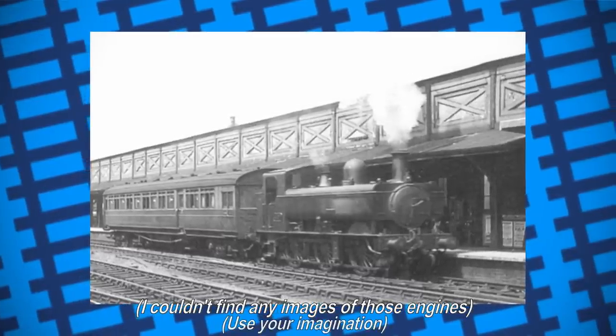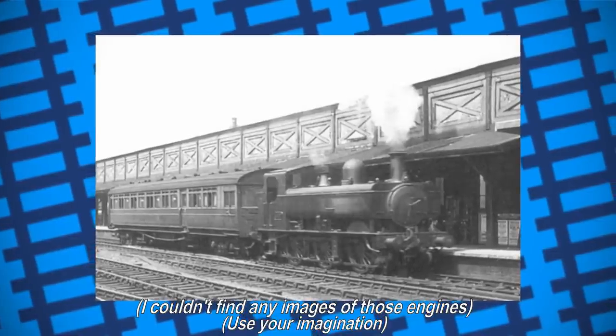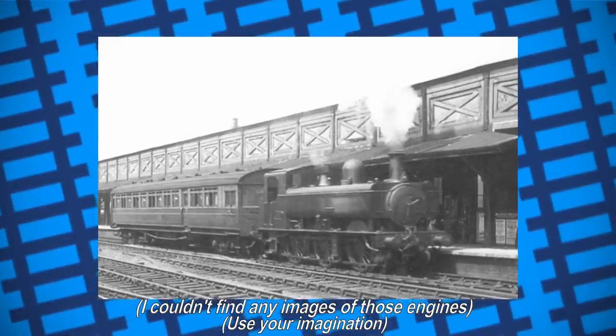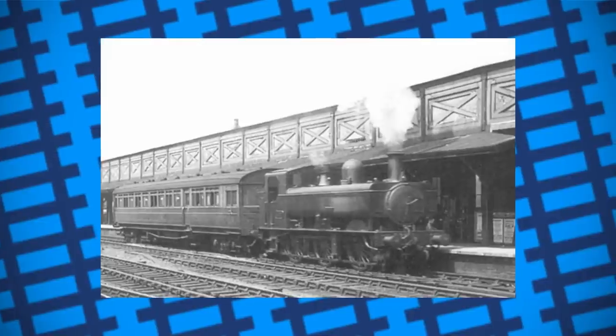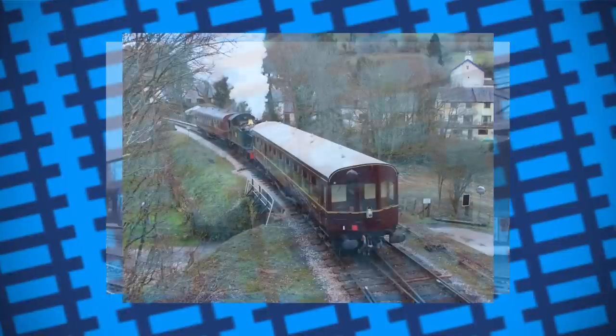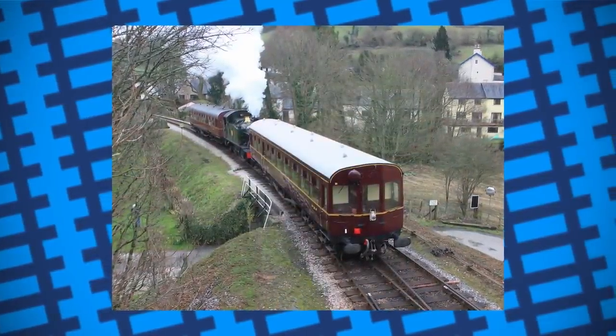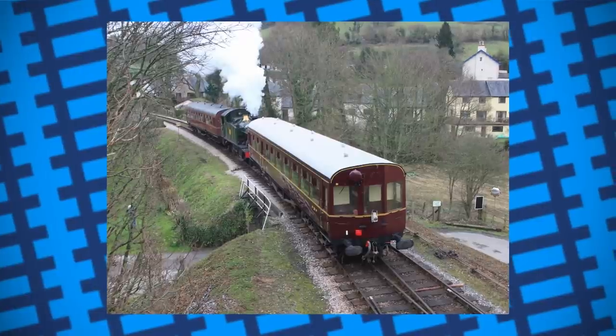Coaling and filling the water tanks of these engines was much more difficult, and after about five years, the GWR figured out that the passengers didn't really care about the appearance of a locomotive in the middle of the train, and so they removed the casings from the engines. The auto-coach was essentially one of the first examples of a modern, double-ended, multiple-unit train, with no shunting of coaches needed.